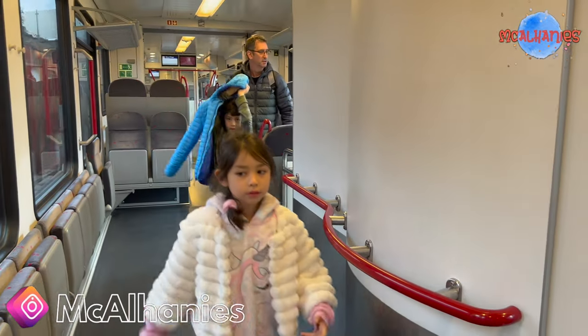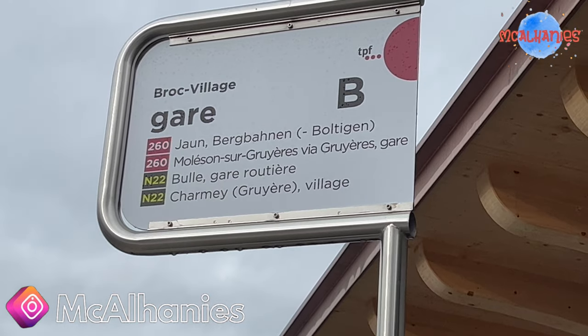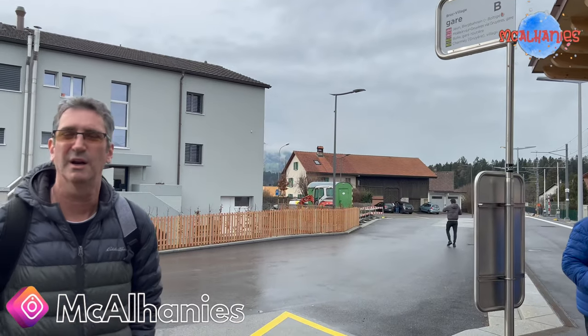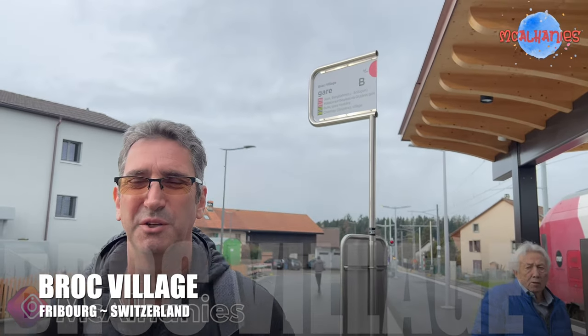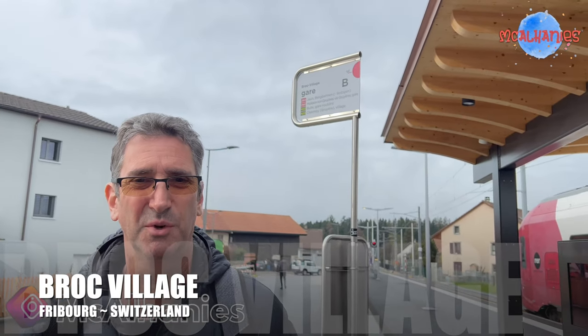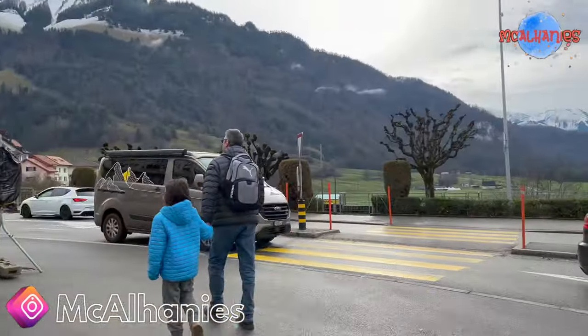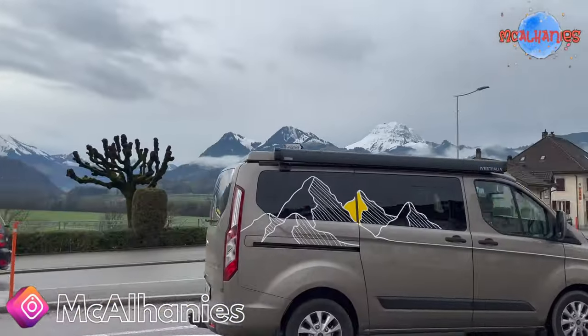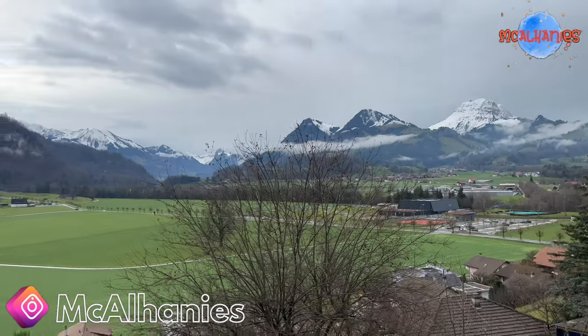Okay, we've arrived in Brock, so we're going to go to Cayet Chocolate Factory. It took us about three hours to get from Zurich to Brock — that's where the chocolate factory is. We decided to walk around the village. We tried to wait for the bus but we've been waiting for a while, and this also gives us an opportunity to see what the village of Brock is like.